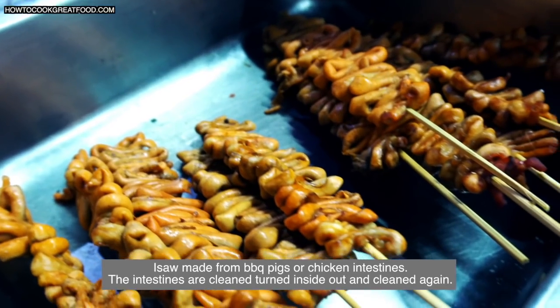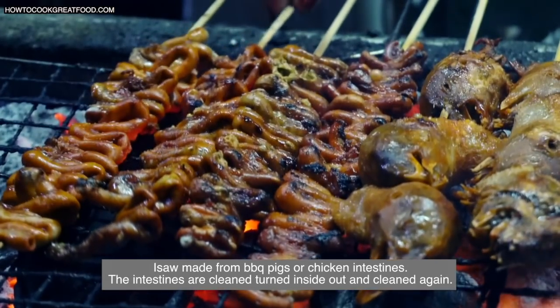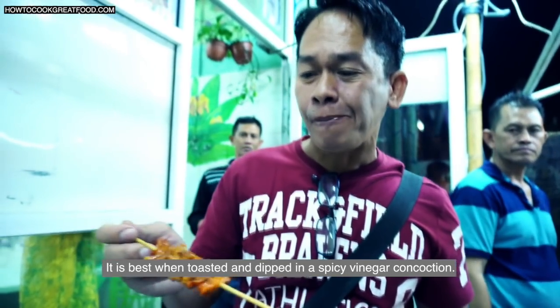Isaw is made from barbecued pig or chicken intestines. The intestines are cleaned, turned inside out, and cleaned again. It is best when toasted and dipped in a spicy vinegar concoction.